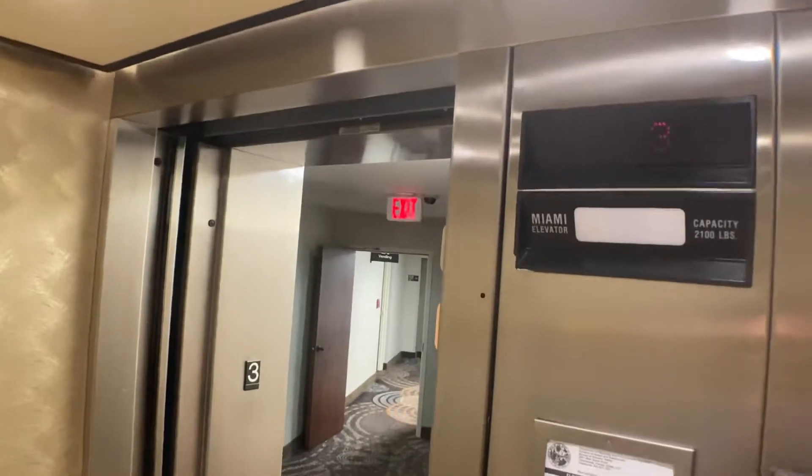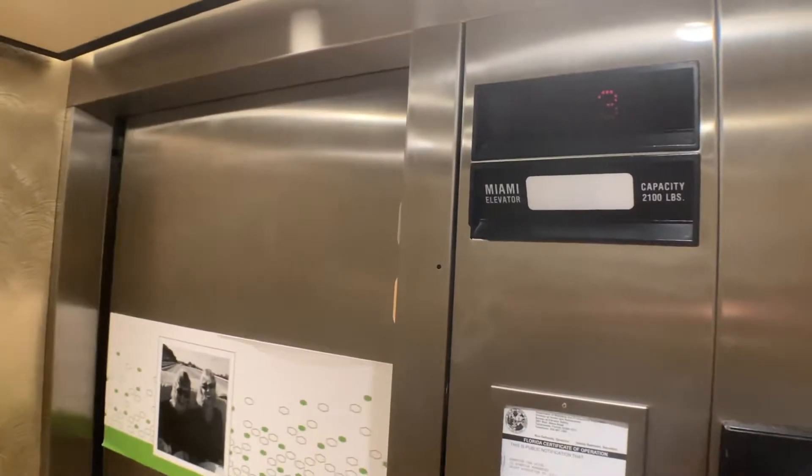So this is the elevator at the Hampton in St. Augustine Historic District in St. Augustine, Florida.